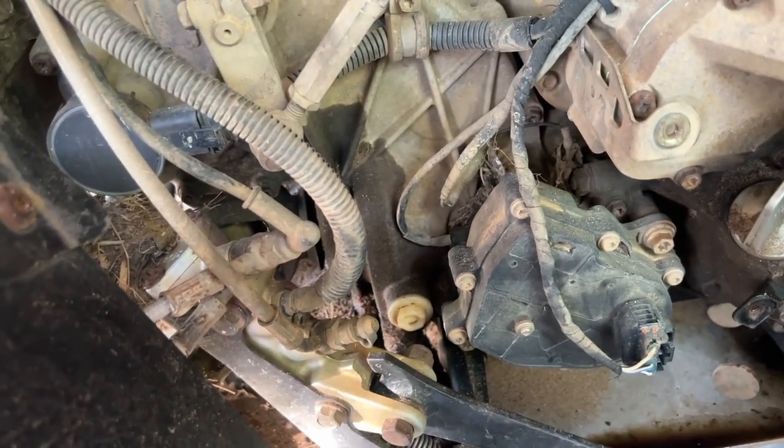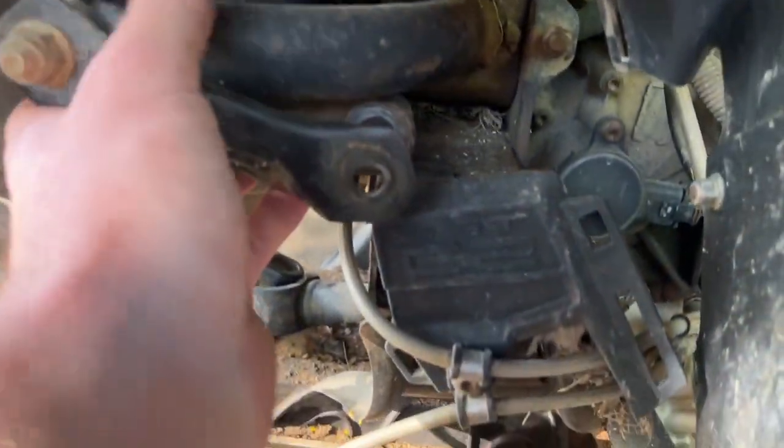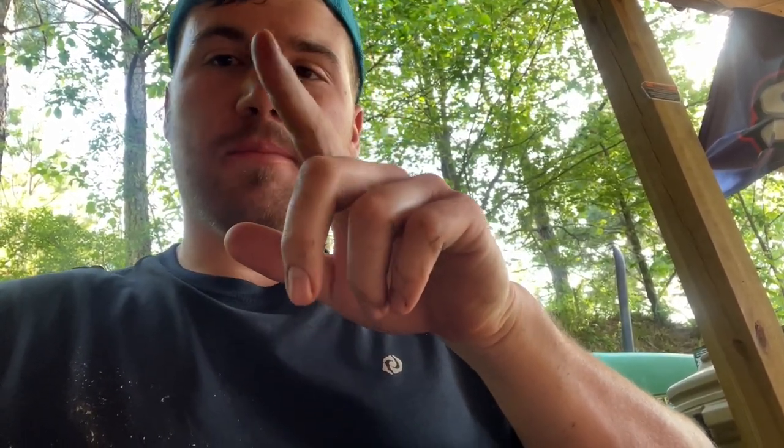Got everything tightened up. Let's see what's in this transmission - kind of scared. That is just mint right there - you see that? Freaking mint. Well on the bright side, no water came out of the transmission, but nothing came out of the transmission at all.